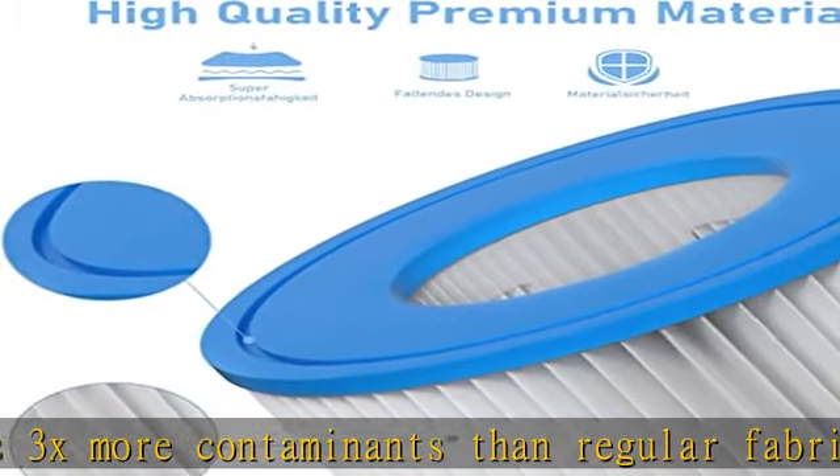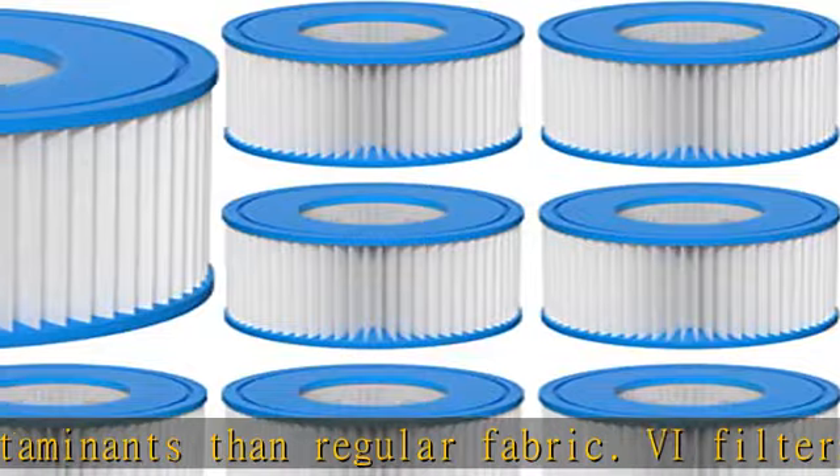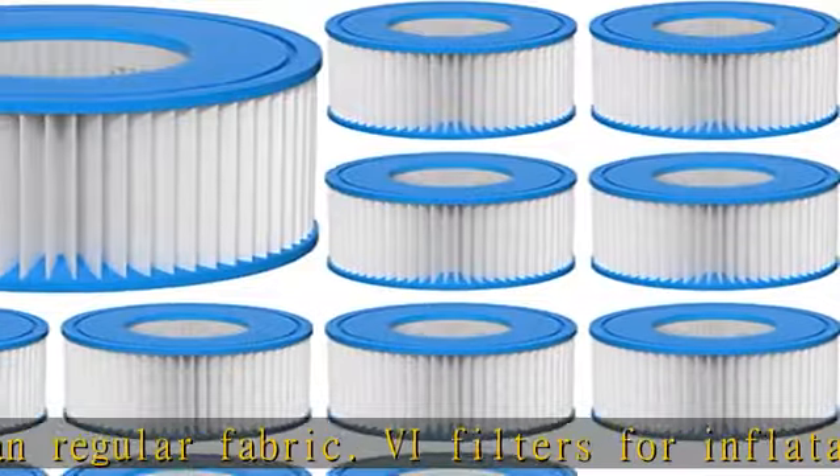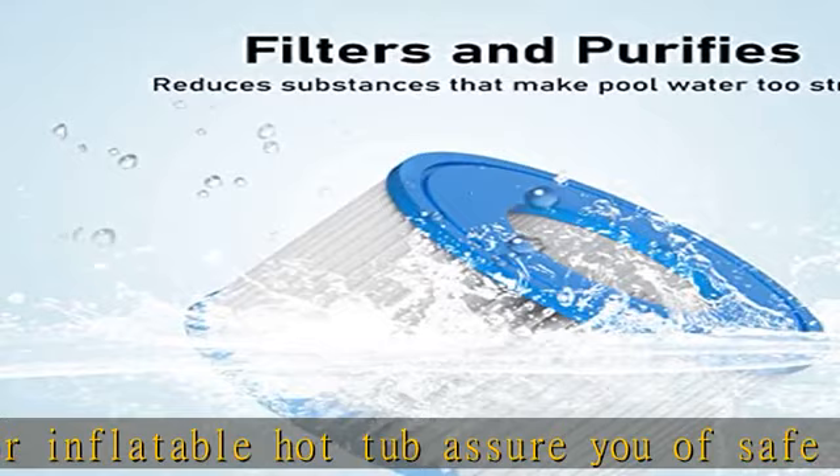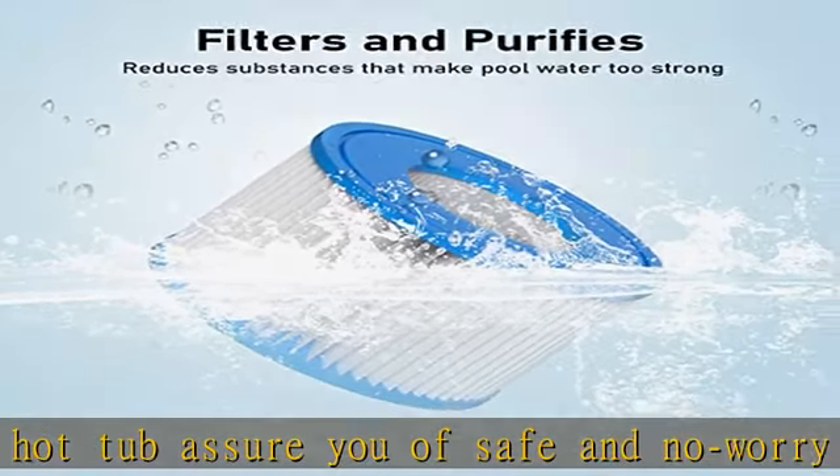Easy to clean: it is recommended that you replace the type 6 spa filter cartridges every two weeks to maximize your spa's performance. Warm tip: to avoid corrosion, please take the filter out before cleaning with disinfectant.